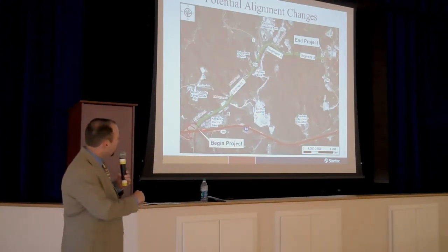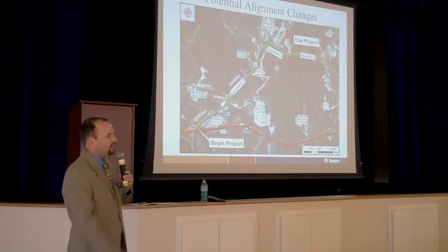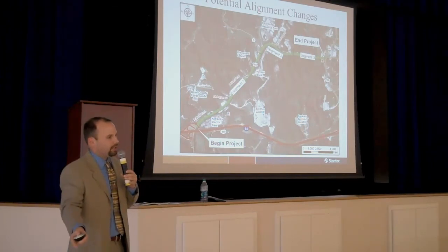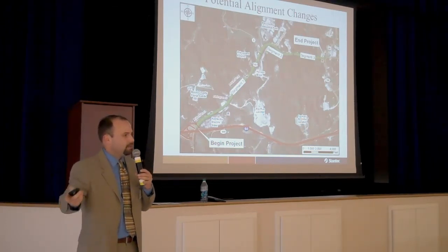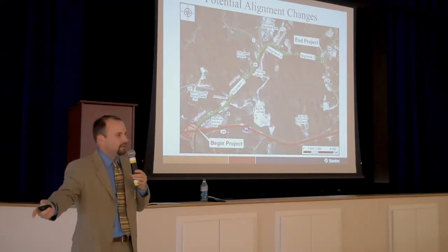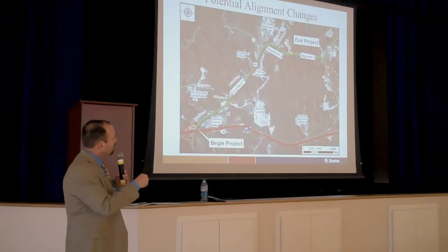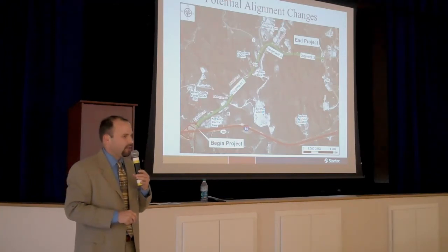Within segment one, the only real option to improve and widen that section is to widen it to the west, because on the east side of the roadway we've got railroad and a stream, so we really can't do anything on the east side — all the widening will have to be to the west. In segment two, we are looking at some different options for how we go through those two curves as you go through the Paul Coffey area.